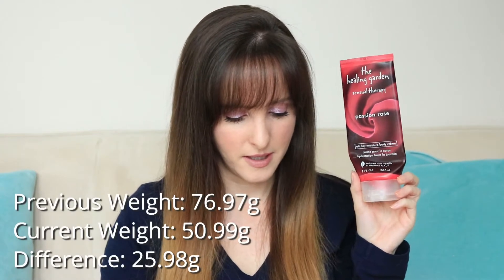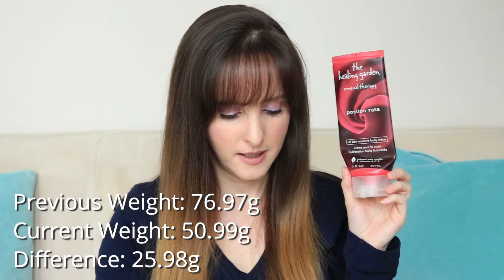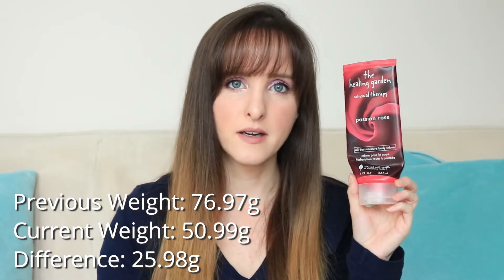I totally skipped over an item in my list. This item is the Healing Garden Passion Rose moisturizer. I don't like this moisturizer a whole lot, so I've been using it on my feet and it is now finished. Last month it was 76.97 and today it is 50.99. There's probably a little bit left down in here, and I'm sure if I cut it open I could get one more use out of it, but I don't care enough to actually do that. So this is done.